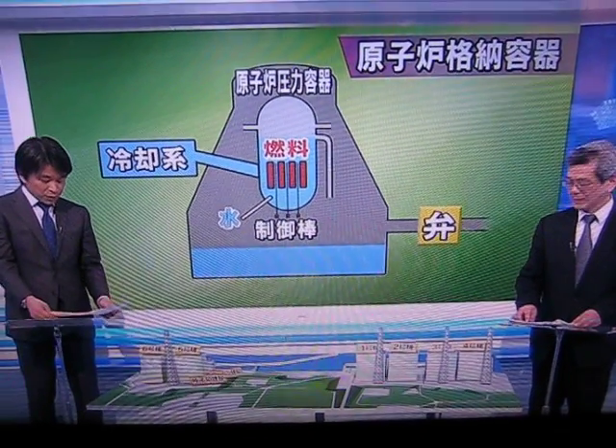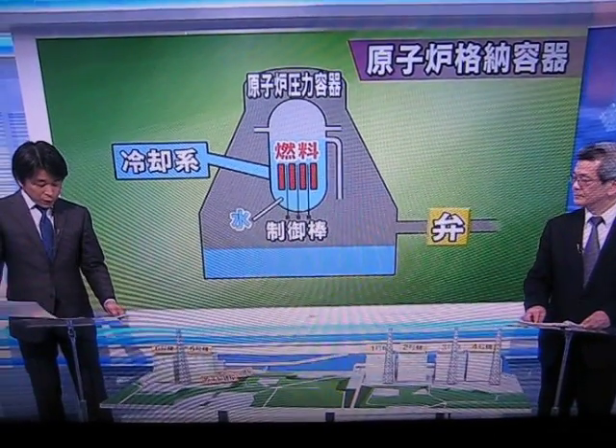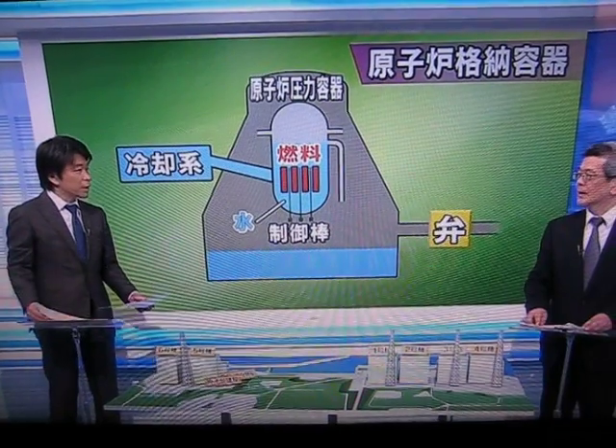At the number two reactor of Fukushima number one nuclear power station, it's possible that all the fuel rods are exposed.